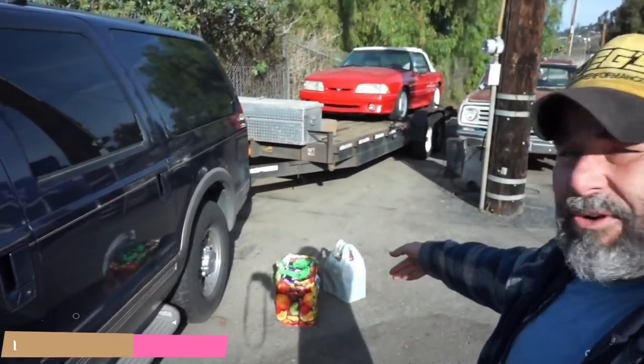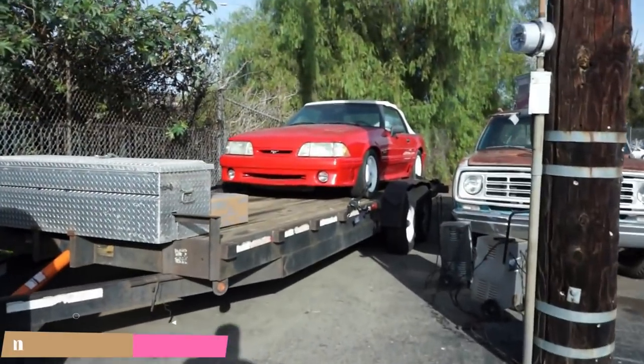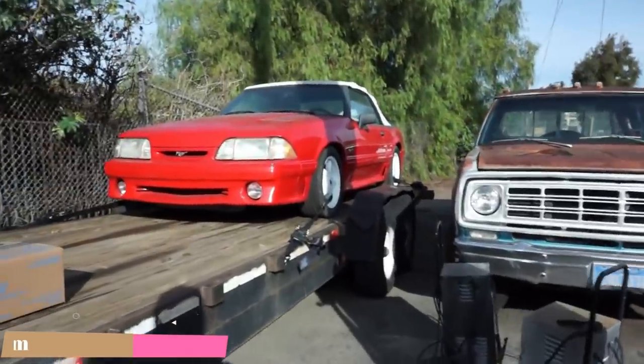OneOwnerCarGuy.com. I got the truck loaded almost. Katrina's got dog food out of the trailer. I got this awesome Fox Body Mustang on here and a couple boxes. We're loading up, getting stuff out of here.